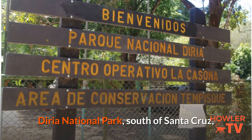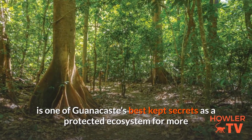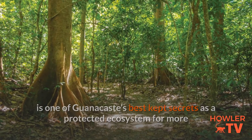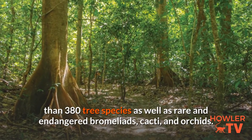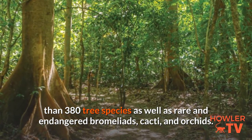Diria National Park, south of Santa Cruz, is one of Guanacaste's best-kept secrets, as a protected ecosystem for more than 380 tree species, as well as rare and endangered bromeliads, cacti, and orchids.